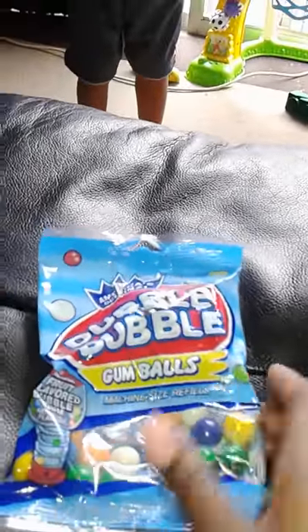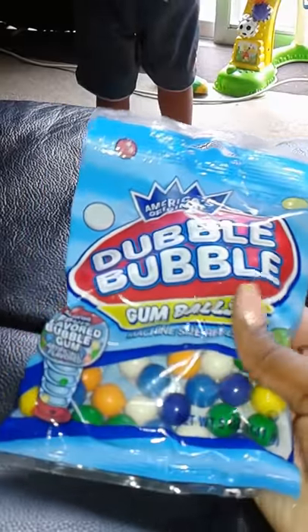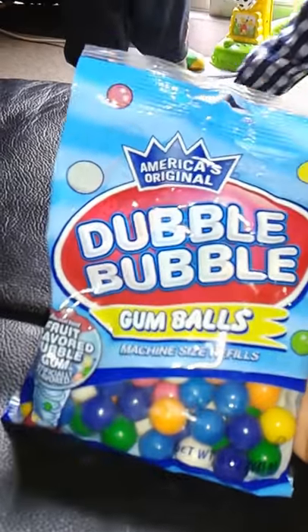Next item — I'm a candy freak, I'm addicted to getting candy. I got Double Bubble gumballs. I don't have a gumball machine but it's for me and my daughters.